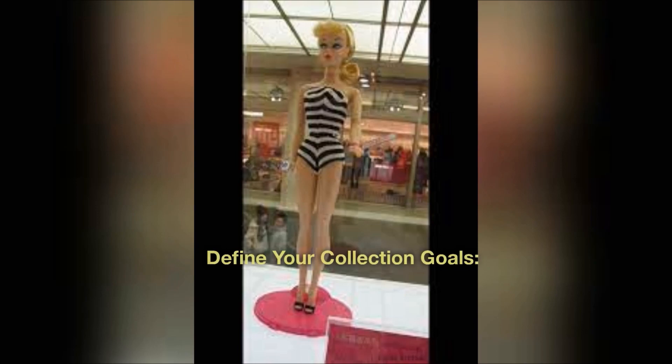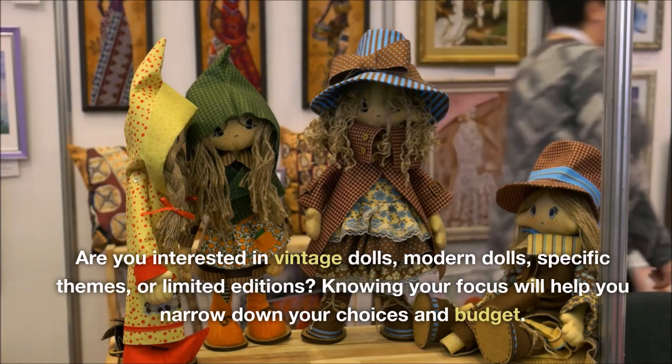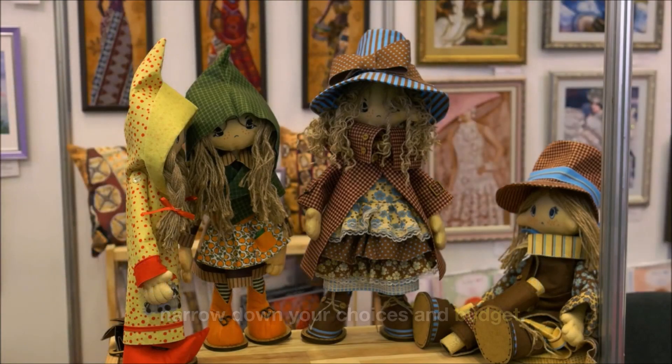Define your collection goals. Determine your collection goals and preferences. Are you interested in vintage dolls, modern dolls, specific themes, or limited editions? Knowing your focus will help you narrow down your choices and budget.